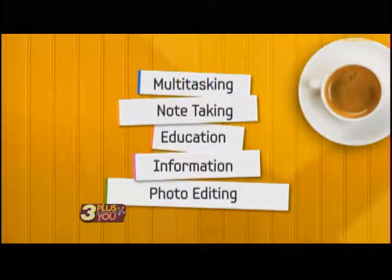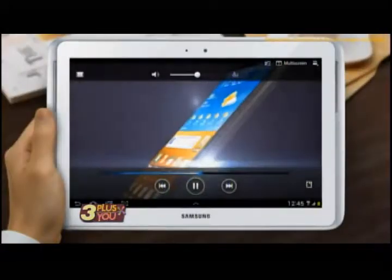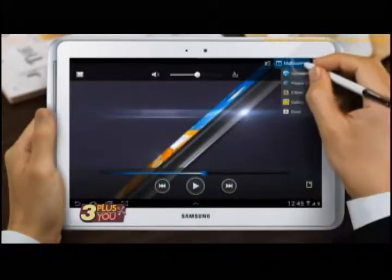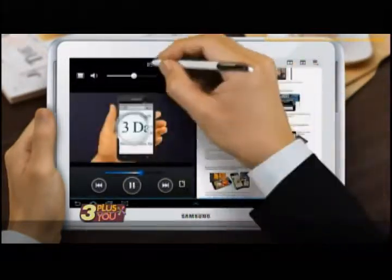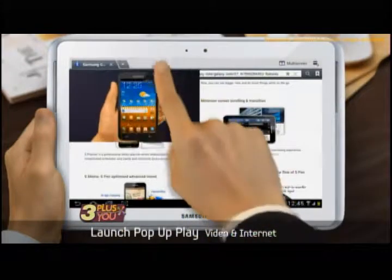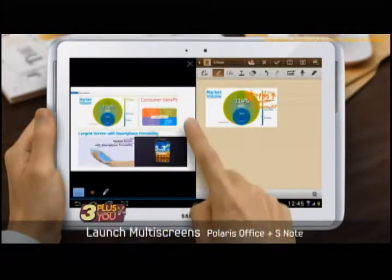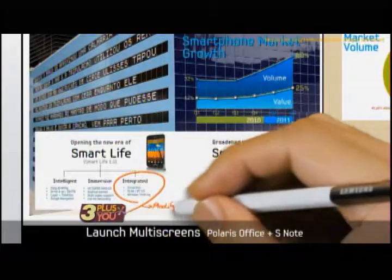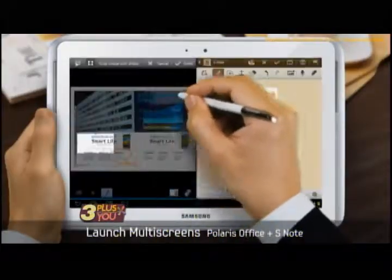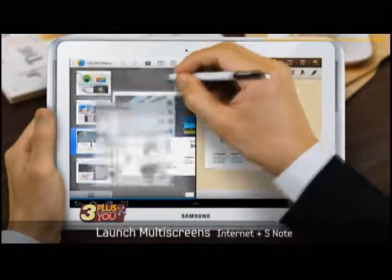Moving on to tablets — this is really more of a conversation about style. Do you care about the Apple logo or not? It's almost like asking whether you write with your left hand or your right hand. Android tablets and Apple tablets are functionally equal from a standpoint of what they can do. It really just comes down to whether you like the Apple operating system or prefer Android. Then it becomes a question of size — do you want a big one or a small one?